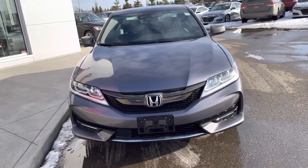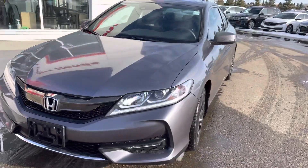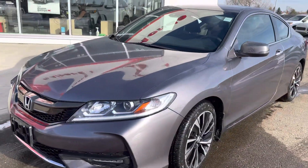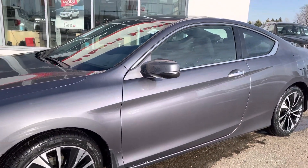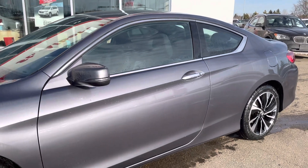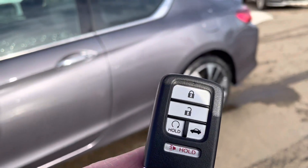This is Bob from St. Albert Honda. I wanted to do a quick walk-around video of this 2016 Honda Accord Coupe. This one will have the remote start on the fob.